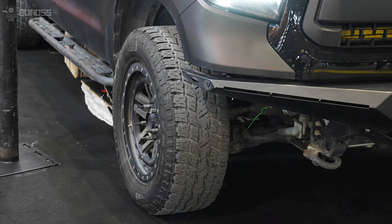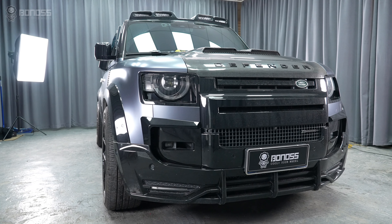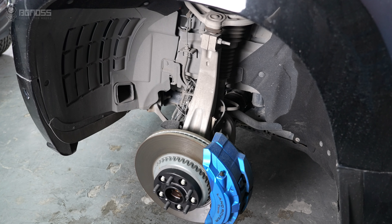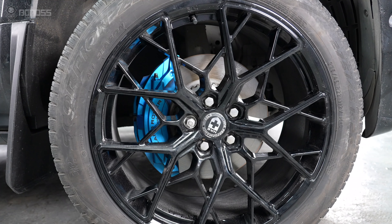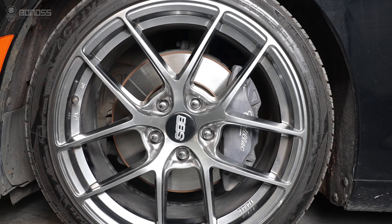However, many components of the wheel well are fixed, including the fenders, body, and components such as springs, struts, steering linkage, and coilovers. Large aftermarket wheels can cause rubbing, as can wider tires.